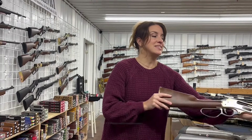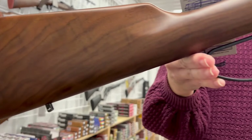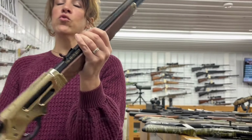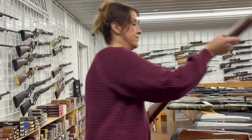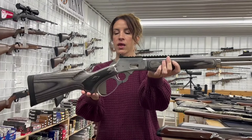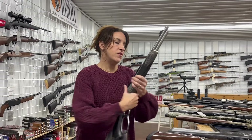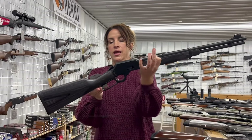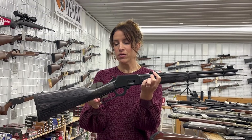This one is gorgeous — Henry Wildlife Edition, 45-70, lever action, four plus one rounds, 22 inch octagon barrel, for $1,445. It's got a different side. Marlin 1894 SBL, 44 Mag, lever action, nine plus one rounds, 16 inch barrel, for $1,275. And the Marlin 1894 Guide Gun, 357 Mag, lever action, nine plus one rounds, 18.63 inch barrel, for $1,015.